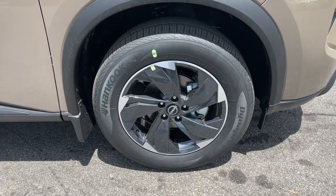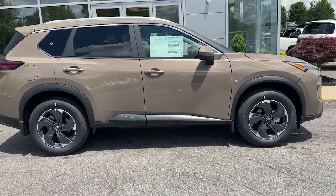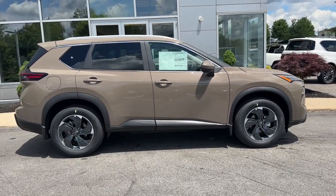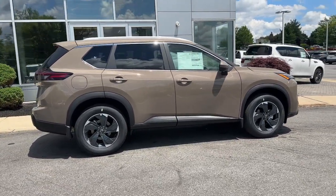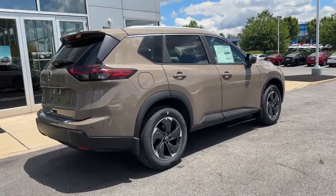Pre-collision system. Intelligent auto on-off high beams. Lane departure warning. All-wheel drive. Keyless entry. Satellite radio. Power liftgate. Keyless start. Adaptive cruise control. Backup camera.